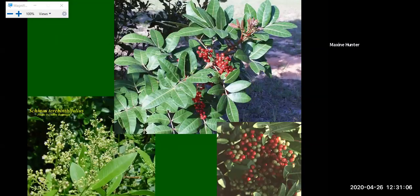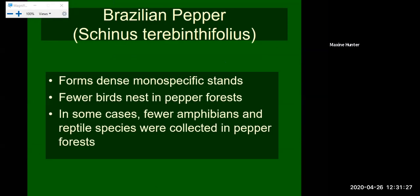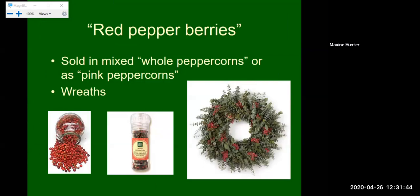Brazilian pepper has been found as far north as Fernandina Beach and we see it in many public parks. Here are pictures of the Brazilian pepper — you can see the bright red berries. It does have toxins and is extremely invasive. It can form dense monospecific stands, and fewer birds nest in pepper forest; in some cases fewer amphibians, reptiles, and species overall were found in areas invaded by Brazilian pepper. Much like the Chinese tallow tree, Brazilian pepper berries can be used on Christmas wreaths or even sold as decorative pink peppercorns in mixed peppercorn spice grinders. Read labels carefully.